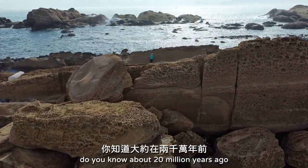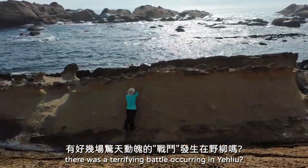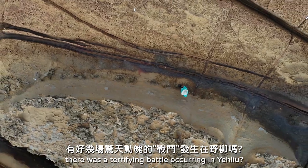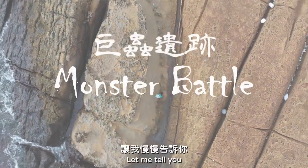But do you know about 20 million years ago, there was a terrifying battle occurring in Yehliu? If you don't know, don't worry — let me tell you.